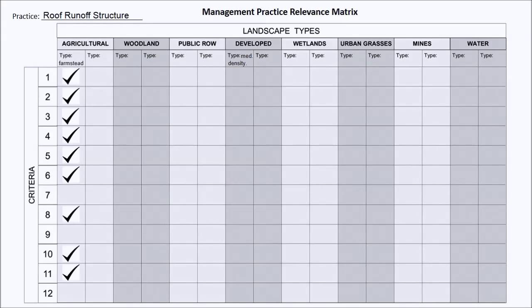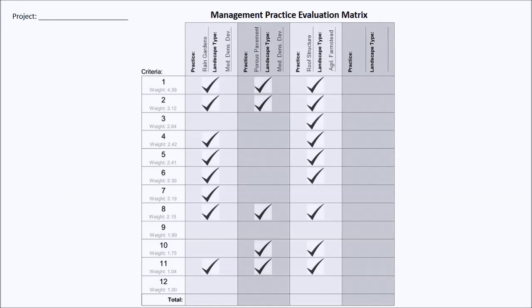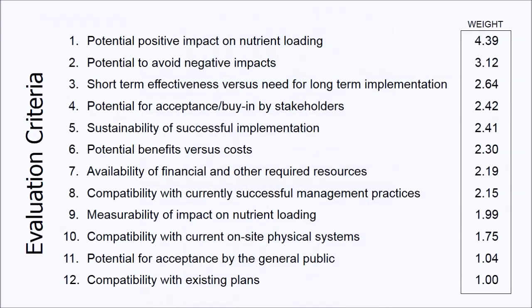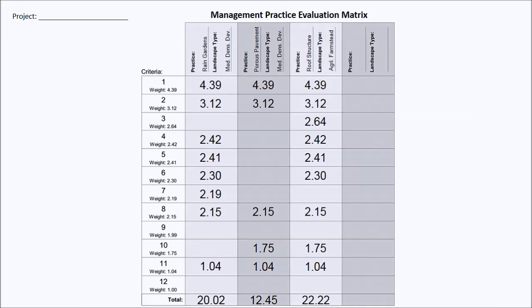To see how these combinations of management practice and landscape type compare to one another, we move to this second matrix. The evaluation criteria are not all of equal importance, so it isn't just a matter of counting up the check marks from the first matrix. Each criterion has a numerical weight assigned to it by the Water Quality Management Agency, calculated by analyzing and combining comparisons and rankings made by separate members of a panel of resource managers and planners. When we substitute the numerical weights for the check marks, we can add the numbers in each column to calculate total scores, and use these scores to predict which practices in which landscape types have the potential to be the most effective.